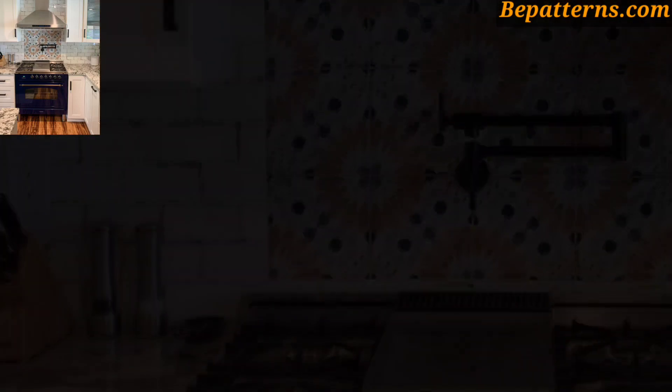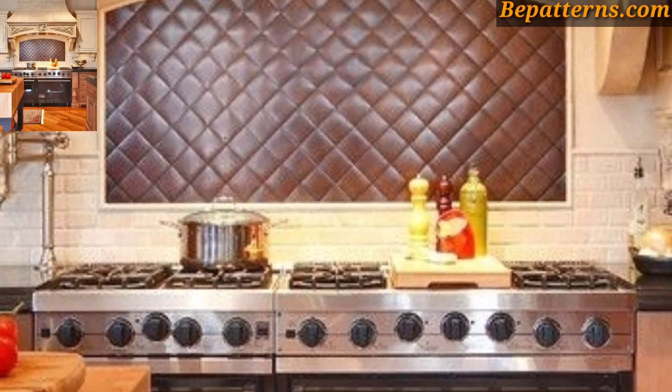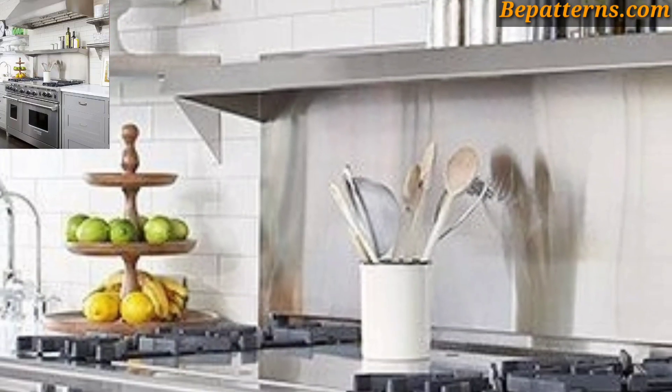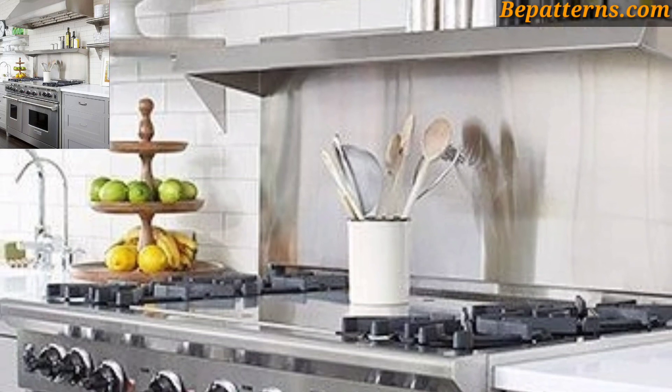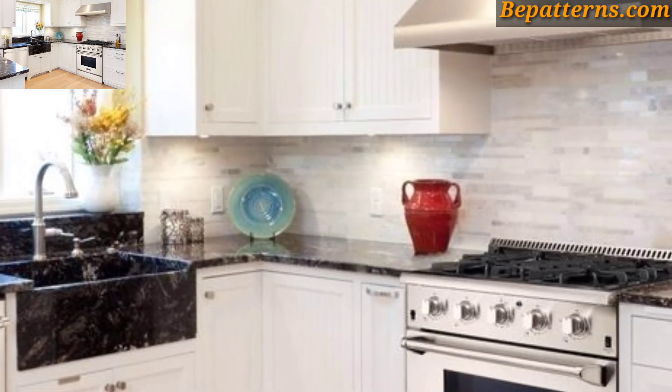Consider framed prints, metal wall art, or a decorative clock. Just ensure that whatever you hang is heat resistant and safe for the kitchen environment. Install a pot rack above the cooking range to hang pots, pans, and cooking utensils.